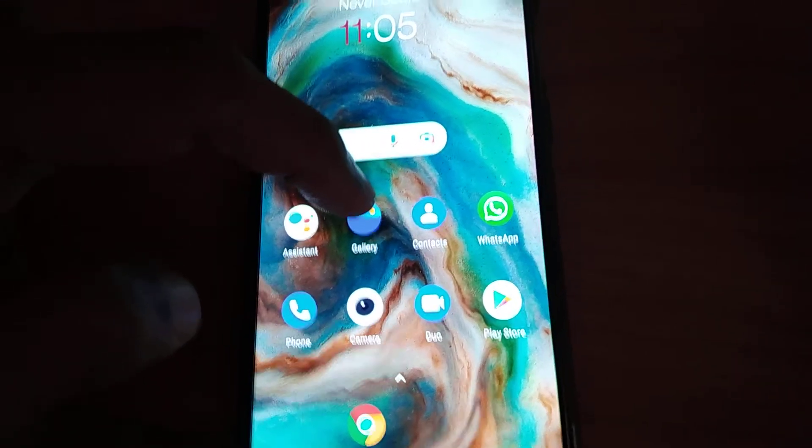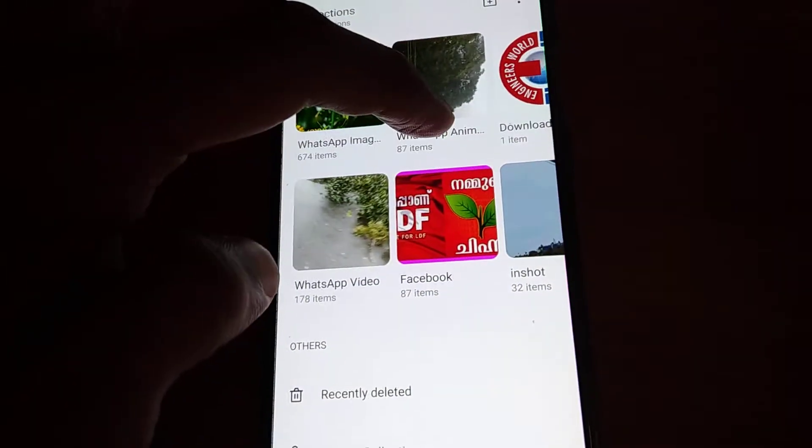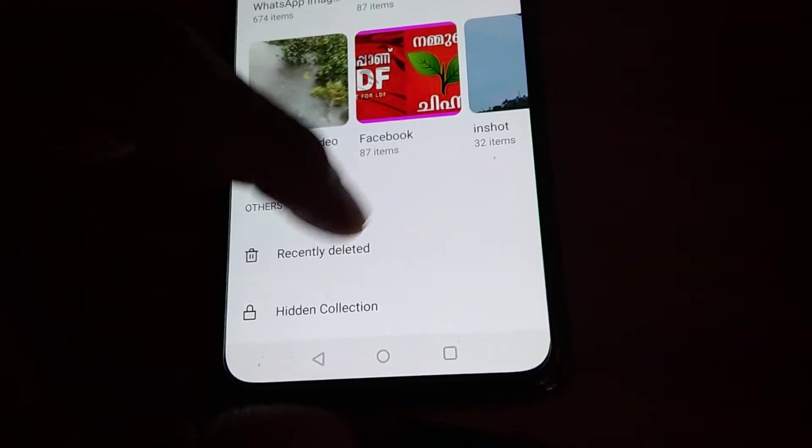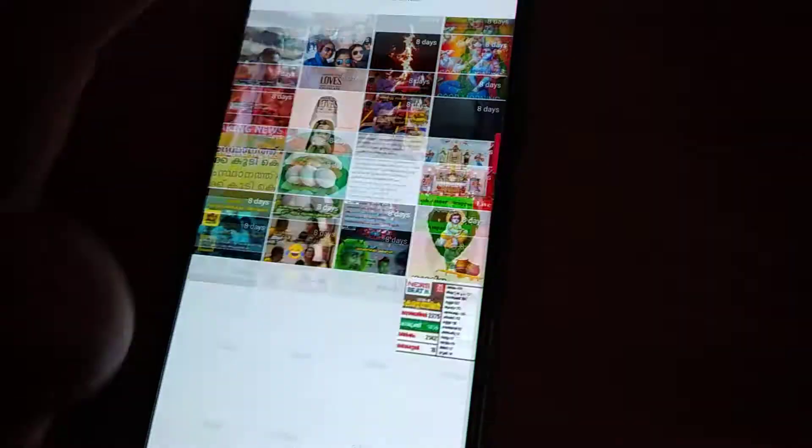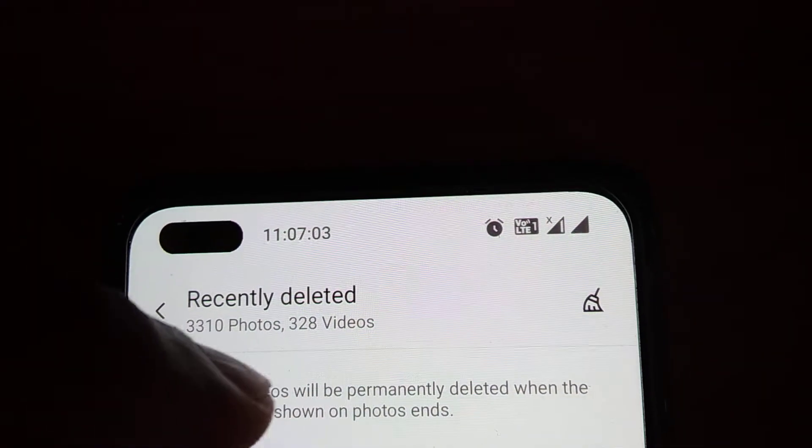To actually increase the storage space, first open the gallery. After opening the gallery, scroll to the bottom and you will see 'Recently Deleted.' Click on that option — all the recently deleted files on your OnePlus Nord phone will be displayed here.